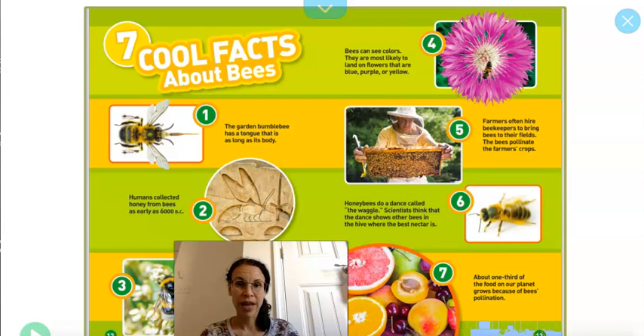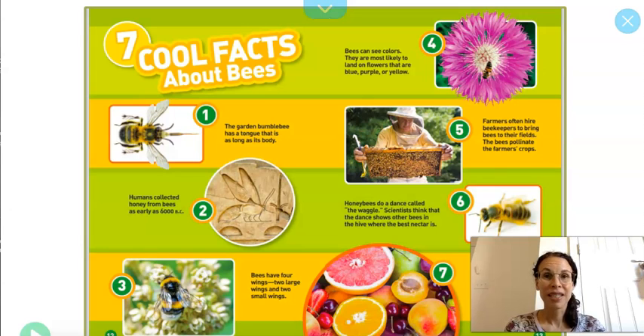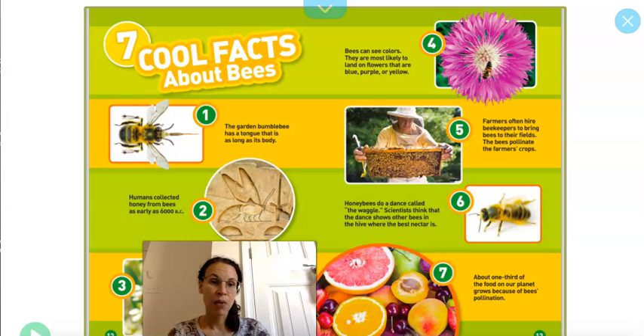So these are seven cool facts about bees. The first is the garden bumble bee has a long tongue that's as long as its body. Humans used to collect honey as early as 6000 BC. Bees have four wings — two large and two small. Bees can see colors; they're most likely to land on flowers that are blue, purple, or yellow. I've heard that if you wear those colored clothes, they like you too — don't know if that's true. Farmers often hire beekeepers to bring bees to their fields to pollinate their crops. Honey bees do a dance called the waggle; scientists think the dance shows other bees in the hive where the best nectar is. And finally, about one-third of the food on our planet grows because of bees' pollination.